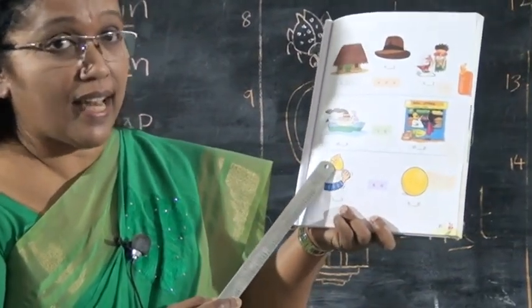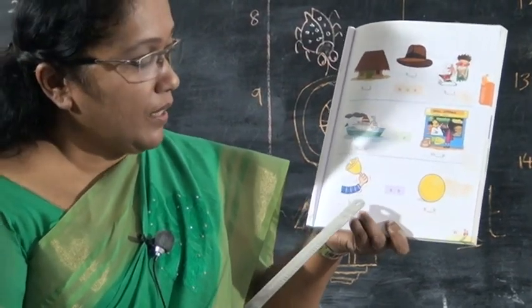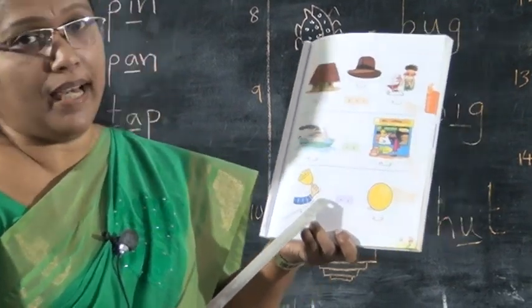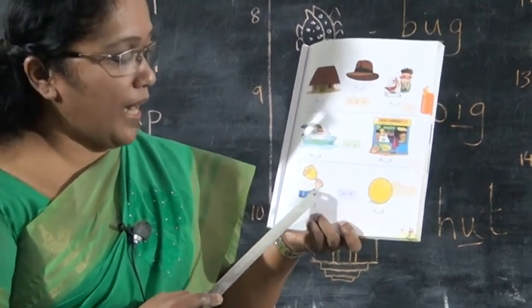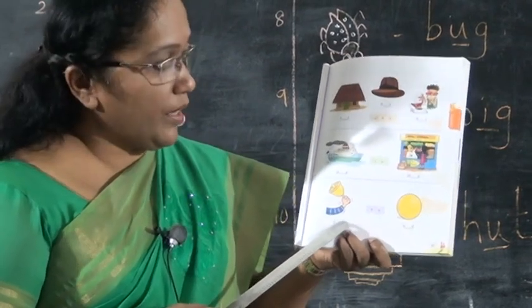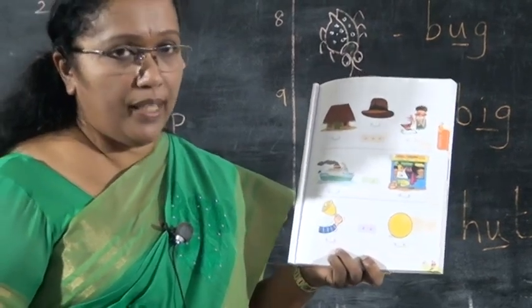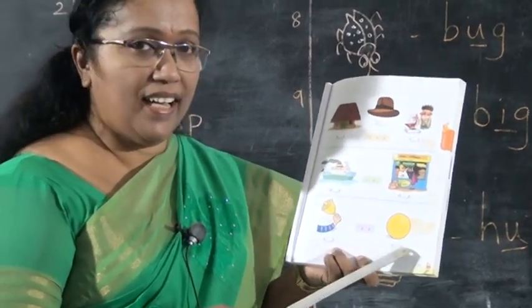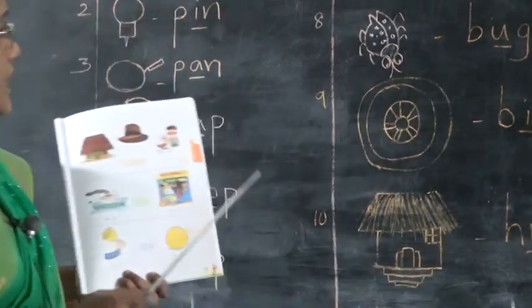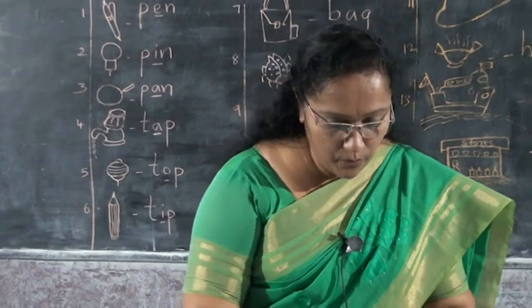Next, what is this? This is a bell. Spell the word bell — B-E-L-L. Write the vowel letter E here. Next, what is this? Ball. What's the spell? B-A-L-L. Children, you must study all these words well.